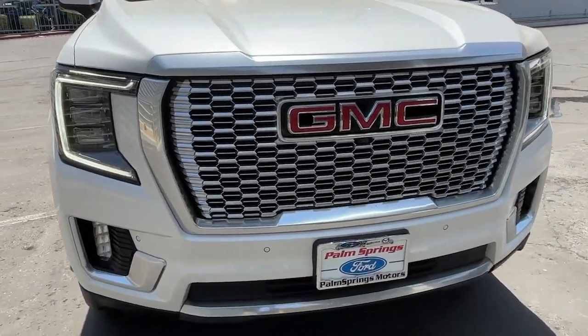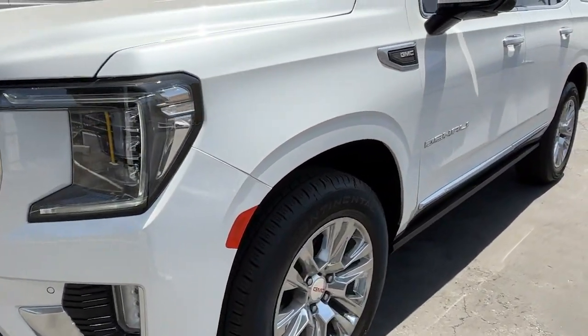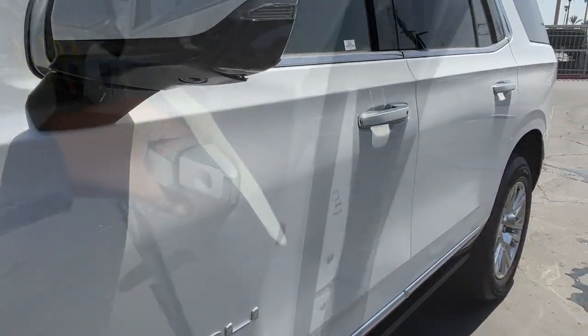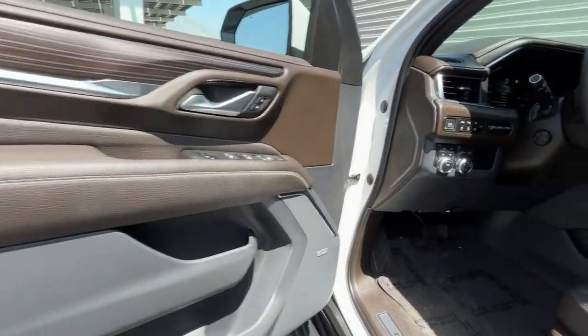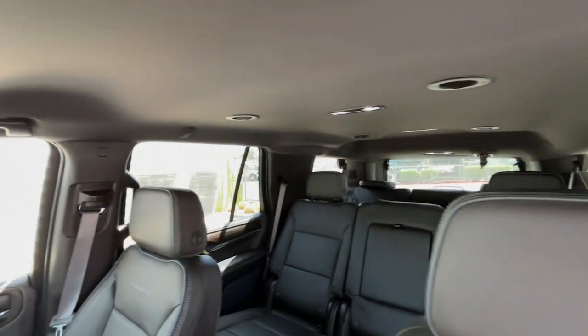Heated steering wheel, head-up display, Apple CarPlay and/or Android Auto, Intelligent Auto on-off high beams, pre-collision system, wireless charging station, lane departure warning, keyless entry, navigation system, hands-free liftgate.